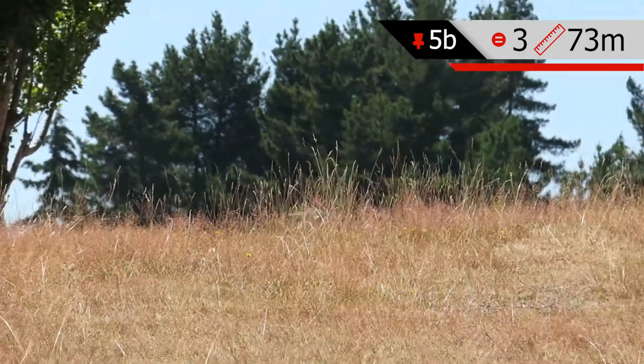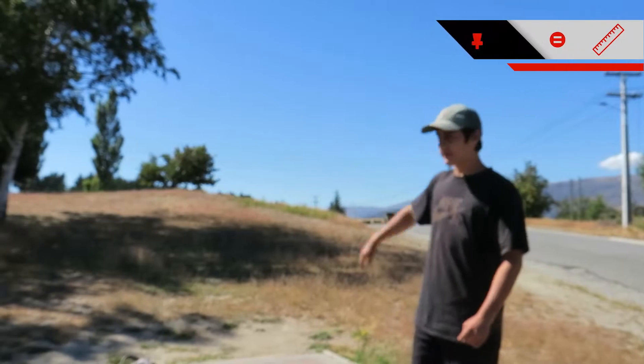Hole 5B is a 73 meter, par three, over this hill and straight for another 20 meters.